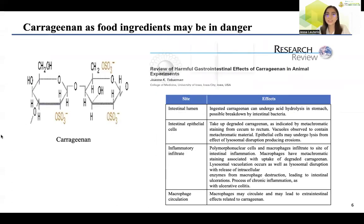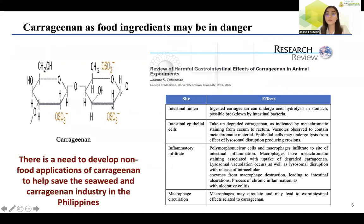Now let me introduce carrageenan. Carrageenan is a sulfated polysaccharide derived from edible red seaweed. It is a biomolecule widely used in food applications owing to its gelling, thickening, and emulsifying properties. The Philippines is the major supplier of carrageenan worldwide. Bachman in 2001 made a review regarding the harmful gastrointestinal effects of carrageenan in animal experiments, and this led to the conclusion that degraded carrageenan is known to be carcinogenic in animals. Thus, there is an urgent need to develop non-food applications of carrageenan to save the seaweed and carrageenan industry in the Philippines.